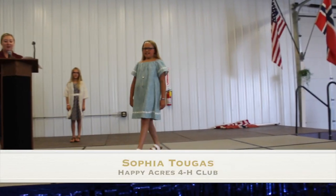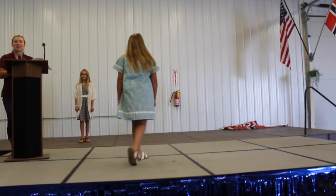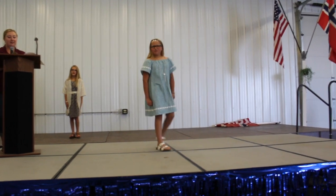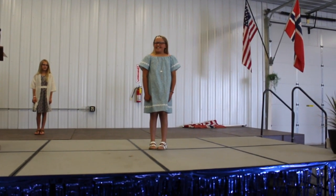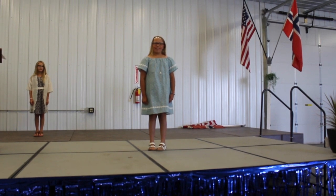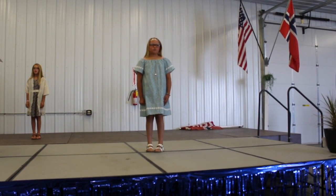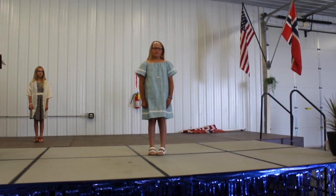Sophia's grandma and her great-grandma helped her sew her clothing projects. This year, Sophia chose to make a dress she can wear in the summer. She picked out a fun fabric and added lace to the front. Sophia also made a matching headband. She chose white sandals and jewelry to finish off her outfit.